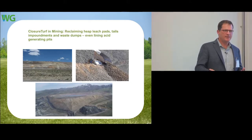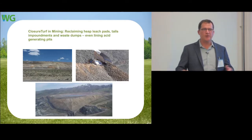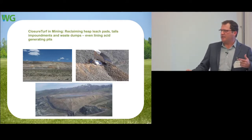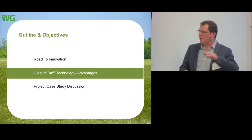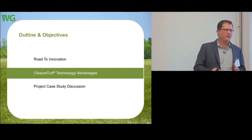We used to stare at the weather channel all the time, knowing we were going to spend money. Now we don't look at it much anymore — it just doesn't have that much of an impact. We see real opportunities in the mining industry and are very hopeful for that in our future. We have volumes of technical data — getting approved by the U.S. EPA in many states with a synthetic turf requires overwhelming technical data. I'll hit on some basic components.